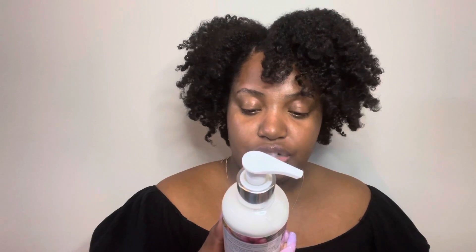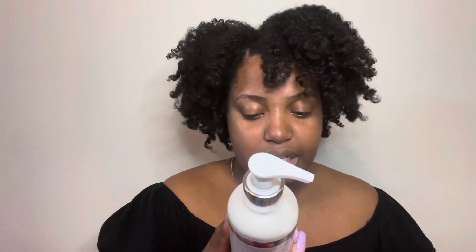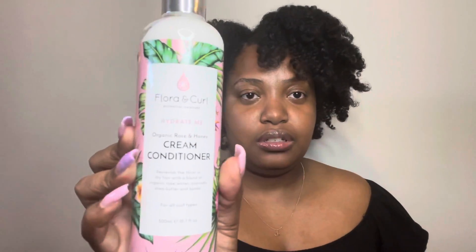Next is the Hydrate Me Organic Rose and Honey Cream Conditioner. It replenishes thirst in dry hair with a blend of organic rose water, avocado, shea butter, and honey — for all curl types and 10.1 fluid ounces. This product smells sweet, probably the honey in it, and also has just a hint of floral scent, but it's mostly sweet to me, which is great because I don't really like florals too much.